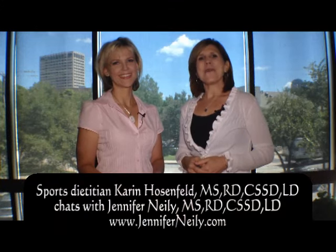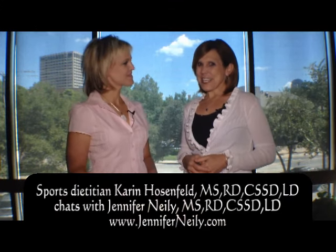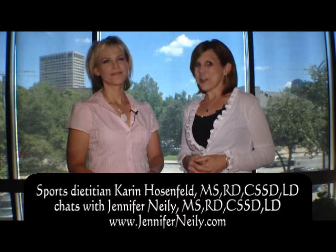Hi, this is Neely on Nutrition and I am with Karen Hosenfeld, sports dietitian for the Allen Americans professional hockey team. Karen, you've got something pretty cool here. Yeah, what every athlete needs. I know, I was so excited that you want to do this with me. So let's get started.